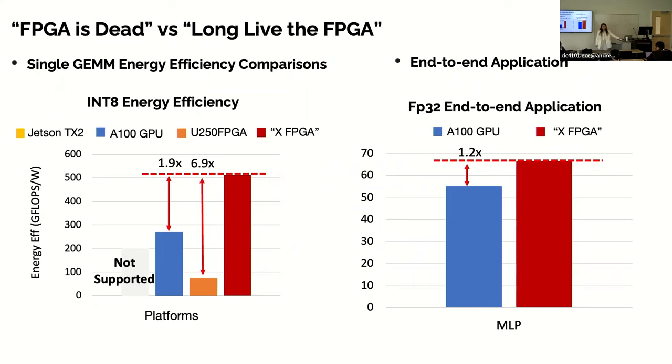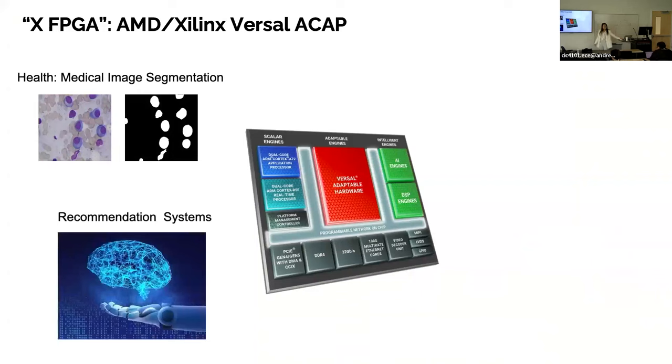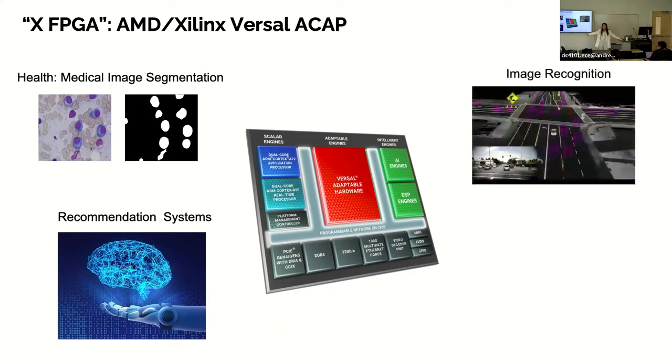So what is this XFPGA? XFPGA is AMD's Versa ACAP. It features heterogeneous computing components within the same SoC, which includes ARM cores, programmable logic (FPGA), and most importantly, tensor cores — the AI Engine (AIE) cores — specialized for AI and deep learning applications. The Xilinx team is very excited about this. I see it as a perfect platform for different kinds of applications: medical image processing with AI inference post-processing, data center recommendation systems, even microsecond inference for ChatGPT.